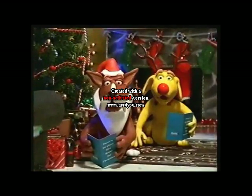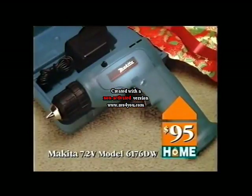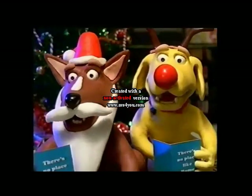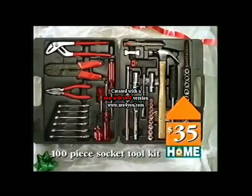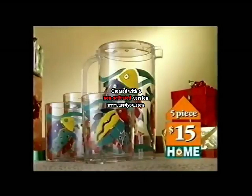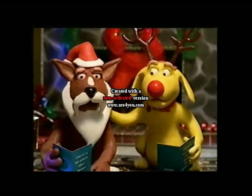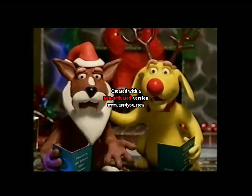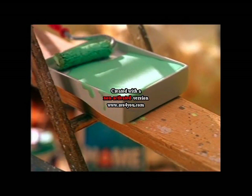On the first day of Christmas, my true love gave to me my Makita cordless drill. On the second day of Christmas, my true love gave to me a hundred-piece socket tool kit. On the third day of Christmas, my true love gave to me a five-piece acrylic drink set. The Home Hardware Christmas Sale sure has some beautiful Christmas gift ideas, but you'd better hurry or Sandy will start singing.